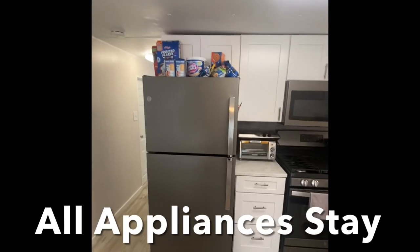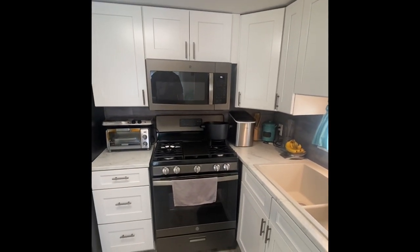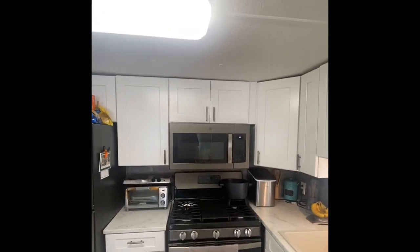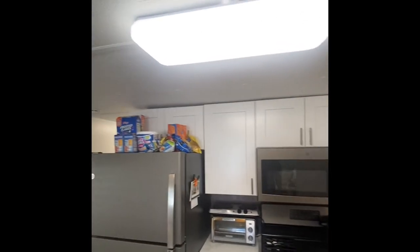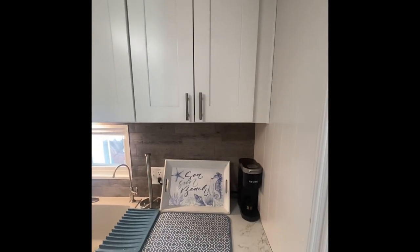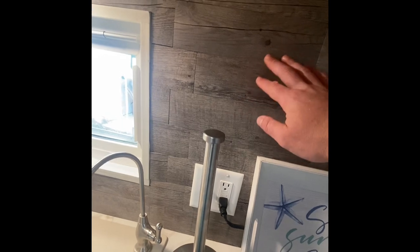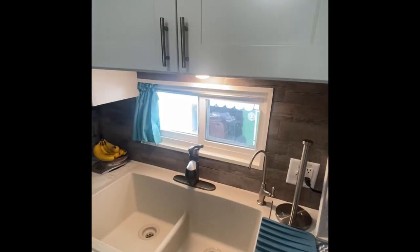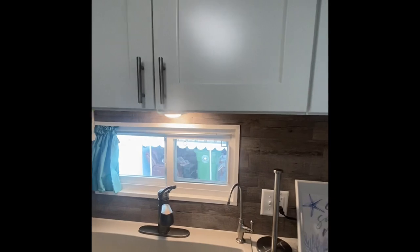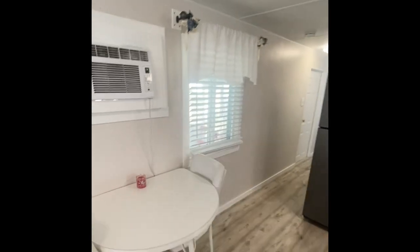The stainless steel appliances — refrigerator and stove — are all going to stay with the home. This is a gas stove, so all you chefs out there, this is exactly what you're looking for. The stove has actually never been used; it's fully functional and brand new. Stainless steel on the microwave as well, and just tons of cabinets throughout. The solid surface countertops carry over with a nice backsplash — and it's not a cheap backsplash, folks, that's really in there. New sink and underlit lighting under the cabinets so you have plenty of light while doing dishes.